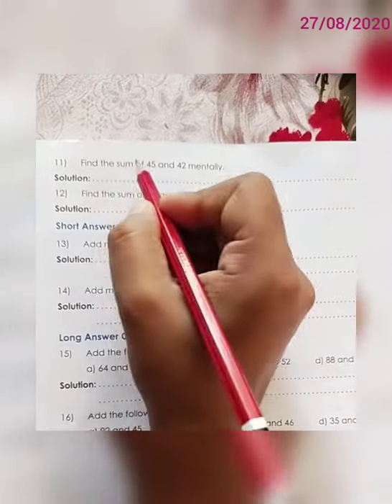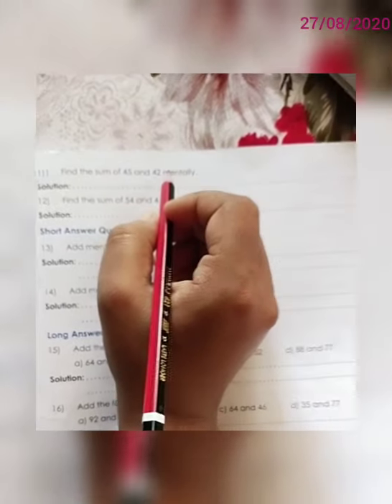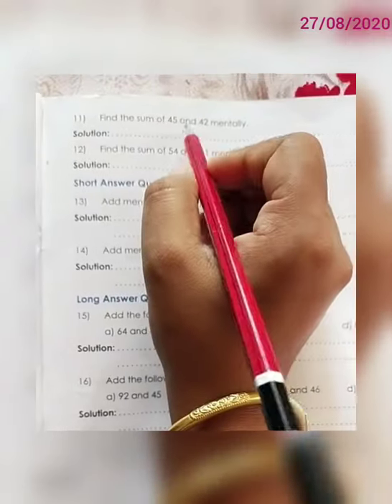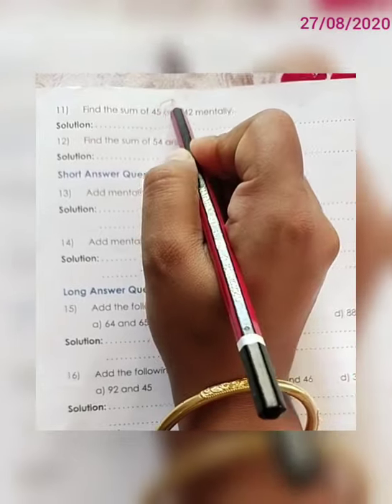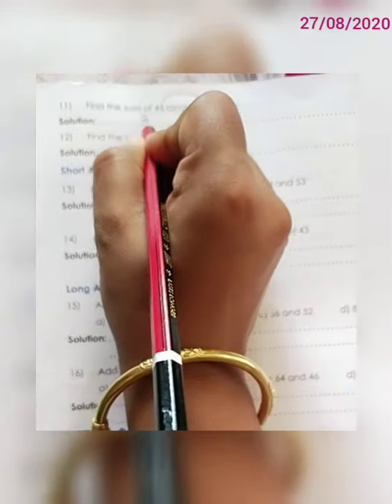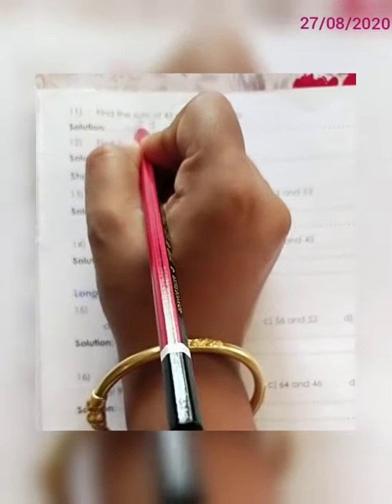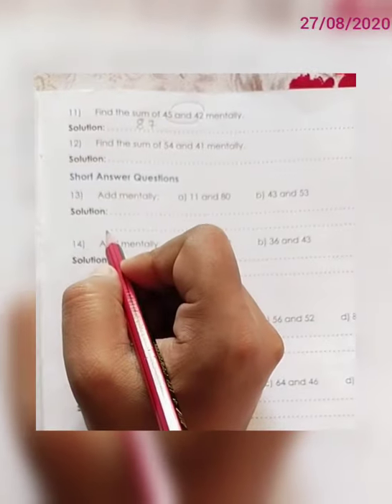Question number 11. Find the sum of 45 and 42 mentally. We have to add the digits in the 1's place first: 5 plus 2 is 7. Then we add the digits in the 10's place: 4 plus 4 is 8. So the correct answer is 87.